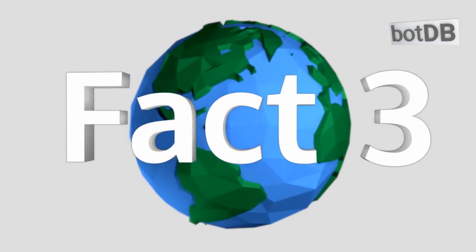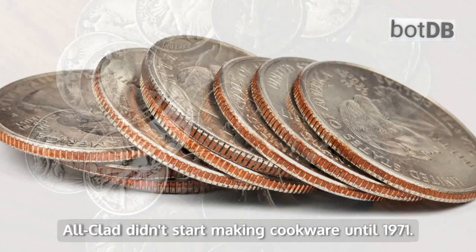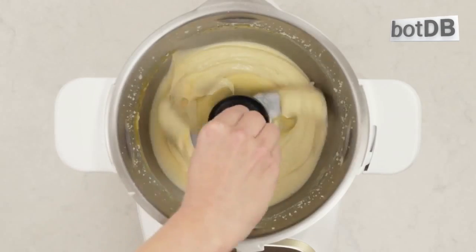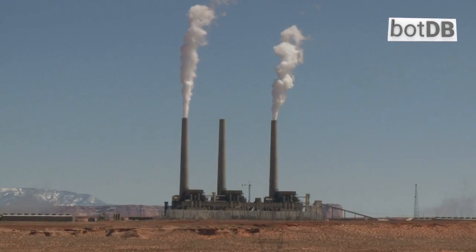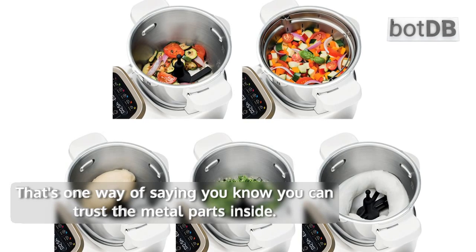Fact number 3: the manufacturer used to make change — United States dimes, half dollars, and quarters specifically. All-Clad didn't start making cookware until 1971. In the years before that, they were a metallurgy company that got contracted by the US Mint. That's one way of saying you know you can trust the metal parts inside.